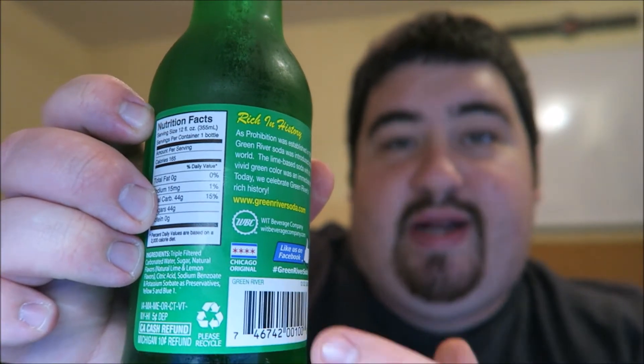It's the original, caffeine free since 1919, made with real sugar — the original Green River. And boy is it green. As I said, it's made in Chicago. This 12-ounce drink is 165 calories for you people that like to count calories. The ingredients include triple filtered carbonated water — triple filtered, not once, not twice, but triple filtered. Rich in history: as prohibition was established in 1919, Green River soda was introduced to the world. The lime-based soda with its vivid green color was an immediate hit. Today we celebrate Green River's rich history.